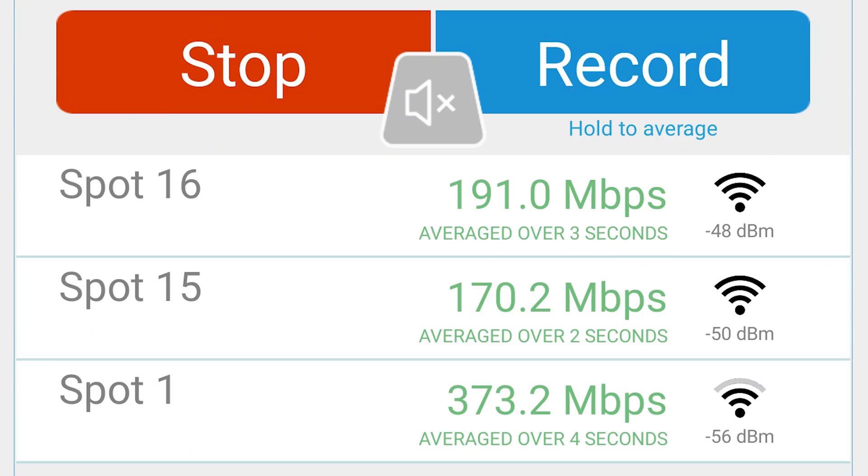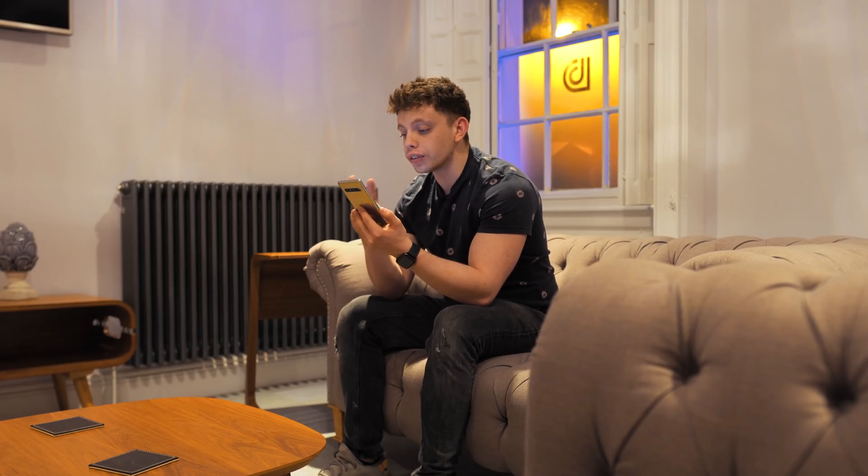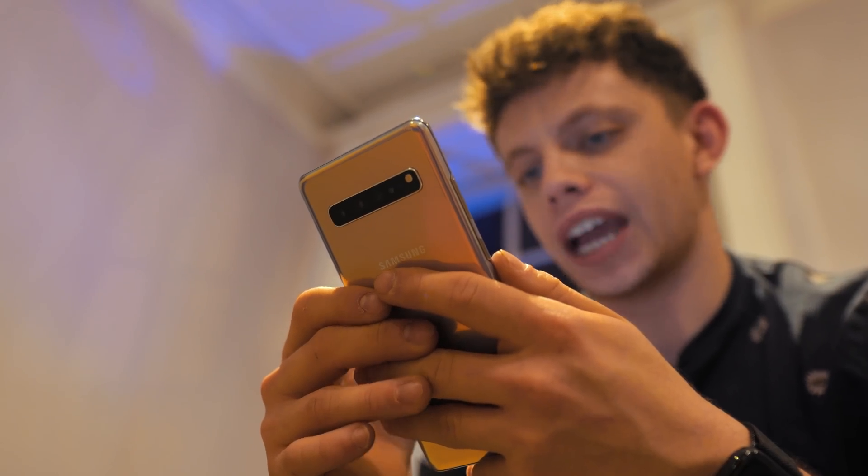We are now one floor below our router, and we're going to do our 2.4 non-Wi-Fi 6 test — 191 megabits per second on 2.4. Now testing the 5 GHz network non-Wi-Fi 6 one floor below, and we're getting 735 megabits per second. Two floors below on 2.4 GHz we're getting around 91 megabits per second, and on 5 GHz two floors below we're getting 552.9 megabits.